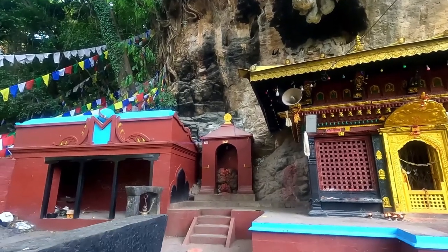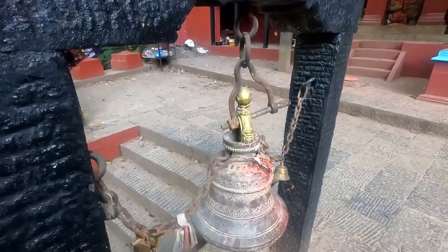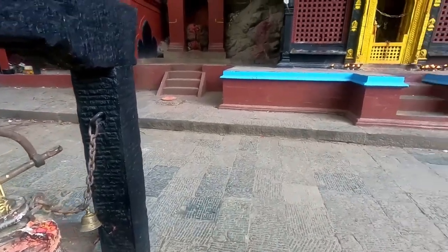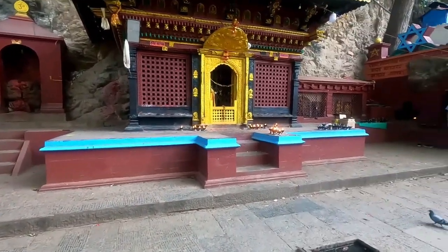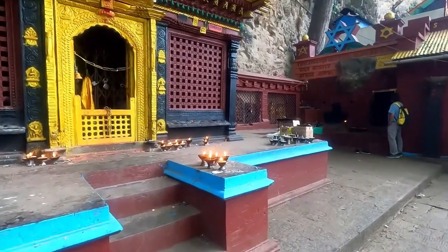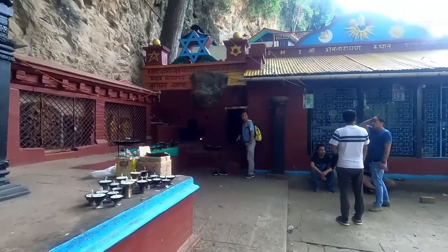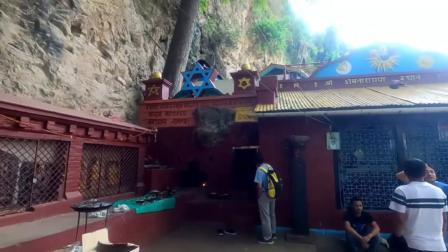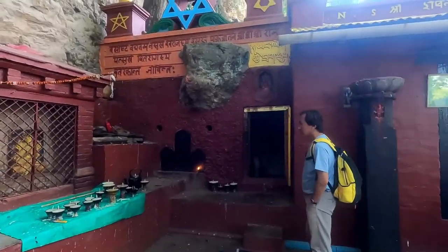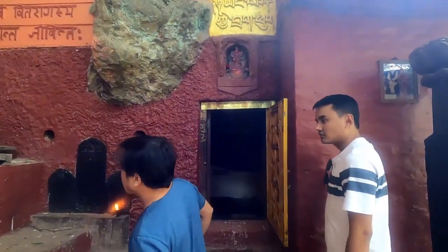There are small temples everywhere, and you can see the bell — as they ring the bell, people offer water lamps when they live in the temple. And there is a cave inside — the Guru Rinpoche cave. So Buddhist shrine and Hindu shrine are together here.